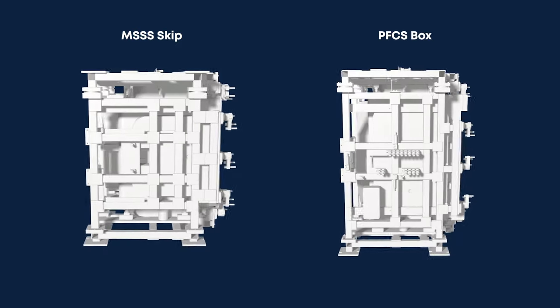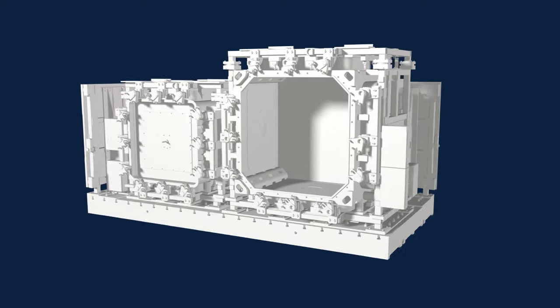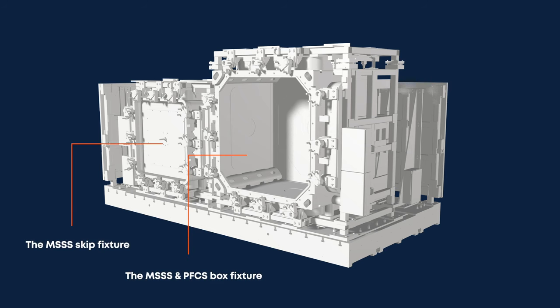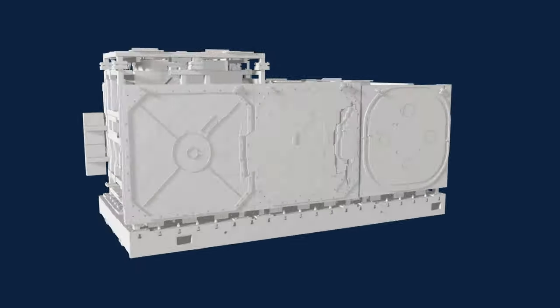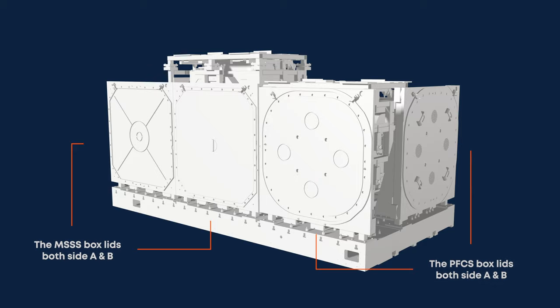Having detailed the machine platform and fixture methodology, it is important to explain the automation provision within the Taurus solution. We have designed two fixture assemblies capable of holding six different part variants — in this case the MSSS and PFCS boxes, the MSSS skip, and as we rotate the pallet around, we can see the MSSS and PFCS box lids, both A and B sides on the rear part of the fixture assembly.